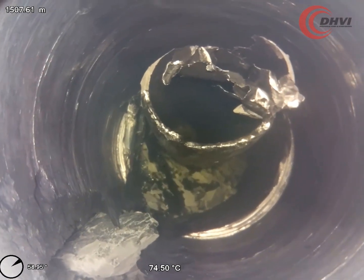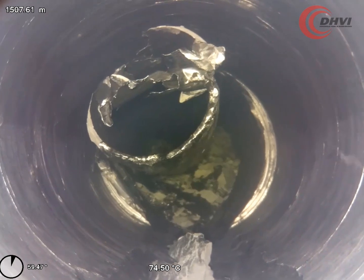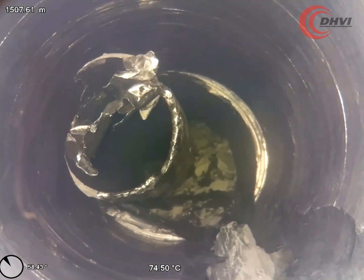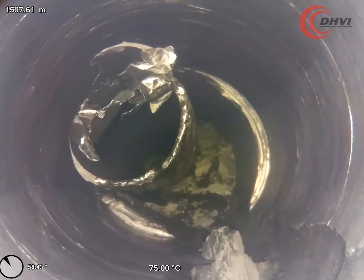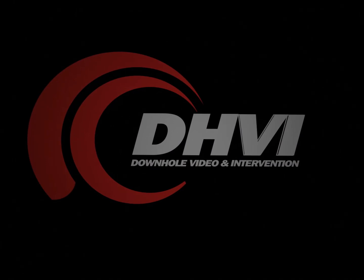Try viewing our video on your boardroom TV and you will quickly see the image quality and lighting differences versus any of our competitors. Capture HD 2.0 — it's all in the detail. To find out more, visit www.dhvi.net.